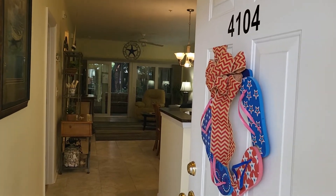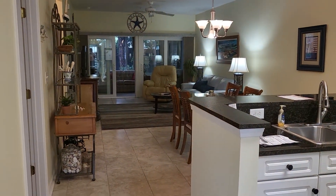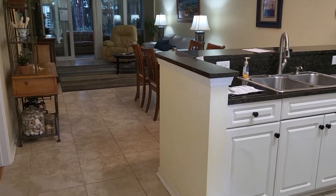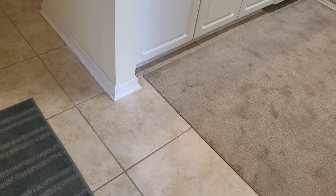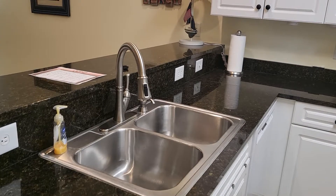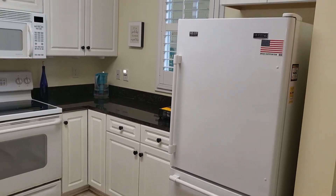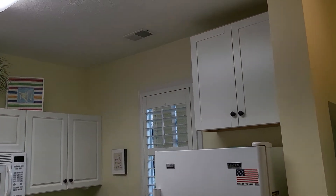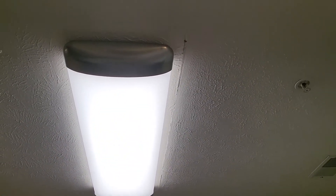This is 4104 at Ocean Keys. Coming in the front door, you'll notice there is ceramic tile on the floors — good shape. Cabinets and countertops are also in good condition. Looks like they have replaced the light in the kitchen with something smaller, so there's a little space around where the old lamp was.